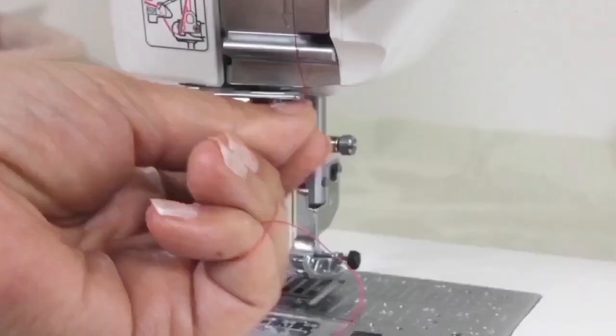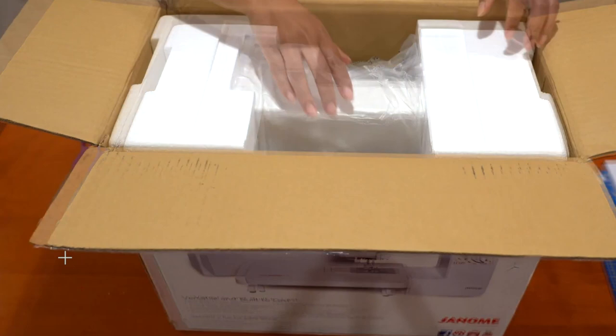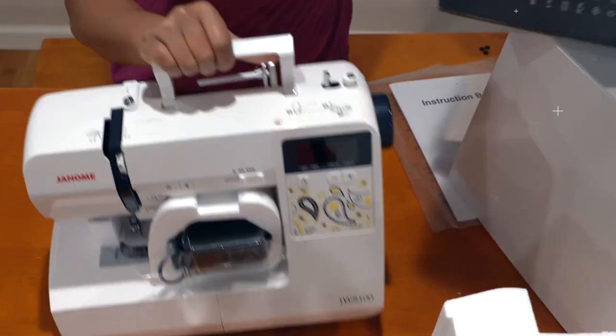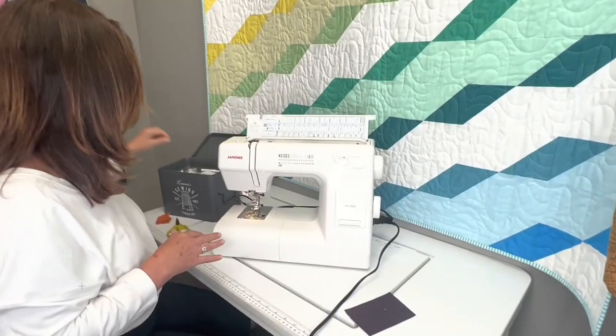Janome is a renowned brand in the world of sewing machines that has been providing top quality products for over many years. They offer a wide range of sewing machines that cater to the needs of sewists of all levels, from beginners to professionals. Whether you're looking to sew garments, home decor, quilts, or any other project, Janome has a sewing machine that will meet your needs.